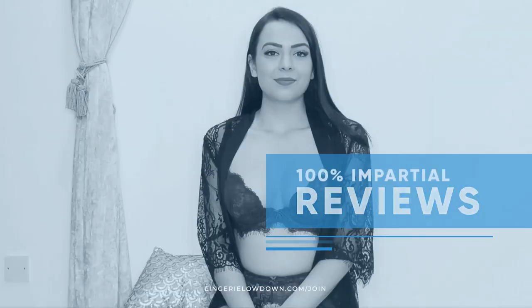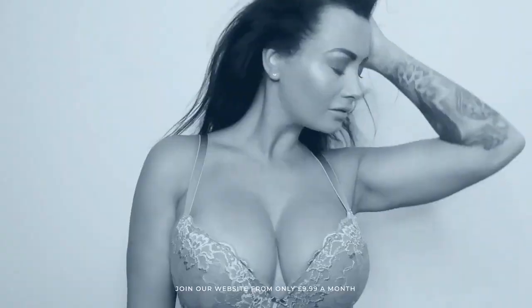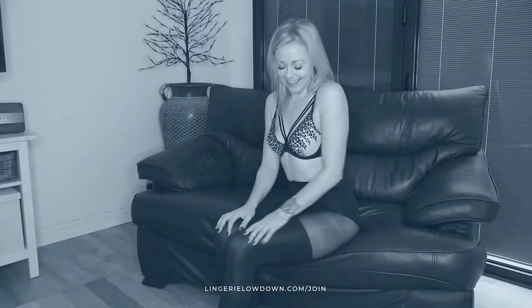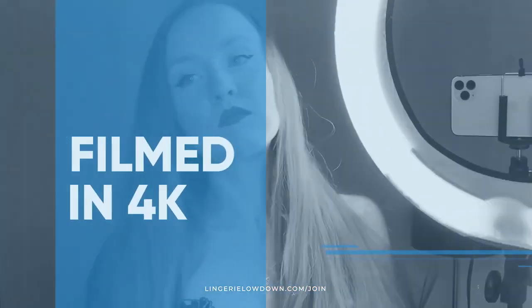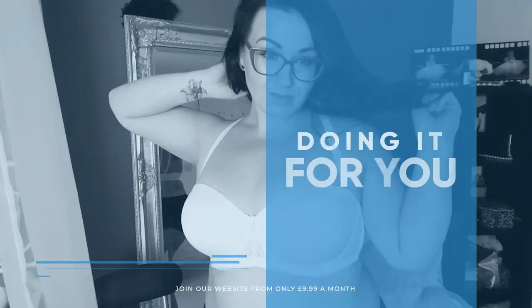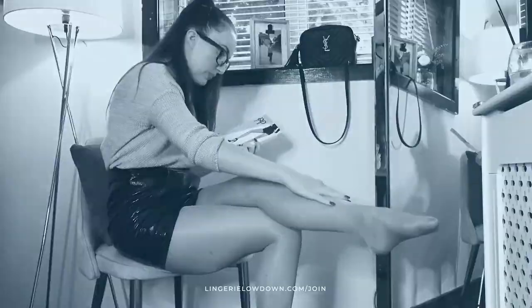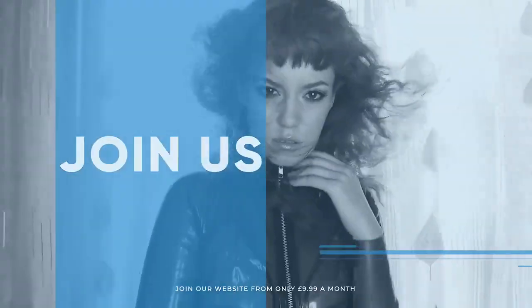All our reviews are 100% impartial and completely honest, always. We pride ourselves on being inclusive and diverse, filmed in 4K for every stunning detail, empowering men and women with daily reviews. What are you waiting for? Join the best review website today.